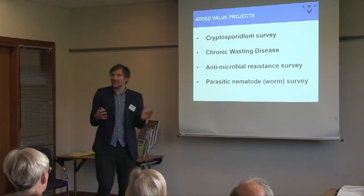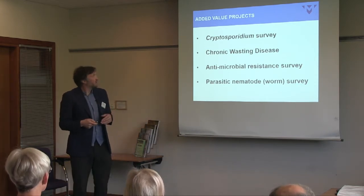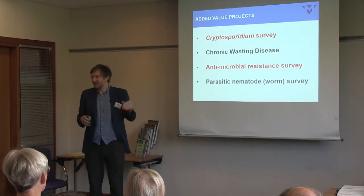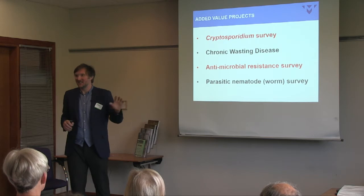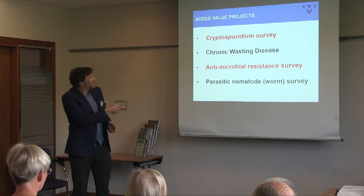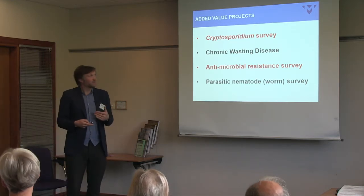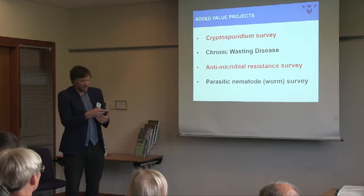To summarise the added value work: we have a rectal tissue archive for chronic wasting disease that could be screened if it becomes an issue. The parasitic nematode worm survey is telling us that deer do carry some of the same worms found in our livestock populations. I'll briefly cover Cryptosporidium and antimicrobial resistance.